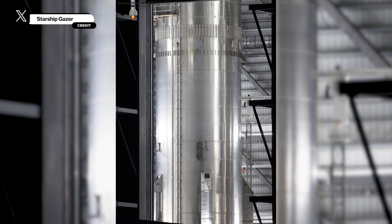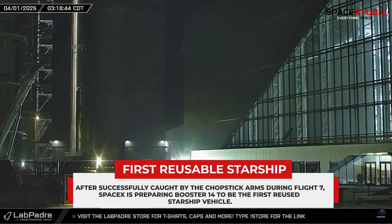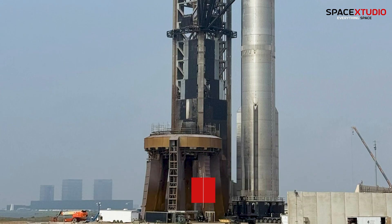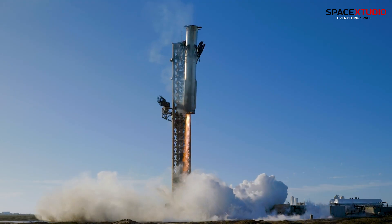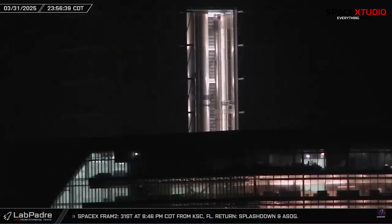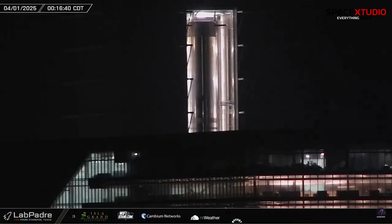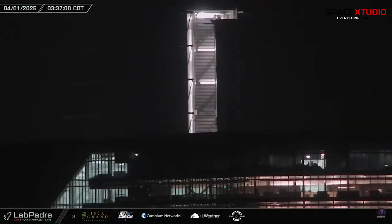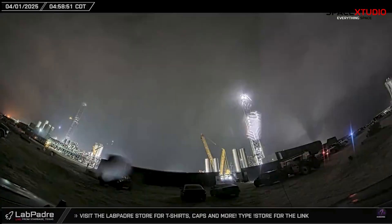On April 1, SpaceX's Starship Super Heavy Booster 14 began its journey from Mega Bay 1 at Starbase, Texas, to the launch pad. This Super Heavy booster — the first to be reused after its successful flight on Flight 7 — was transported along Highway 4 to Pad A for upcoming tests. Booster 14 was moved out of Mega Bay 1, where it underwent repairs and refitting following its last mission. SpaceX teams used cranes to position the booster onto its transporter, marking the start of its trip to the orbital launch mount. The short journey took it from the production site to the launch area, with no delays reported during the operation.